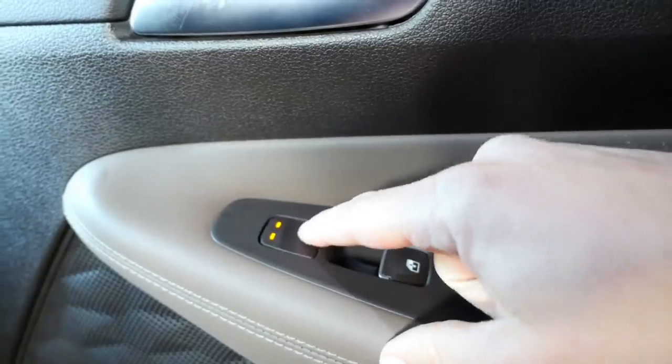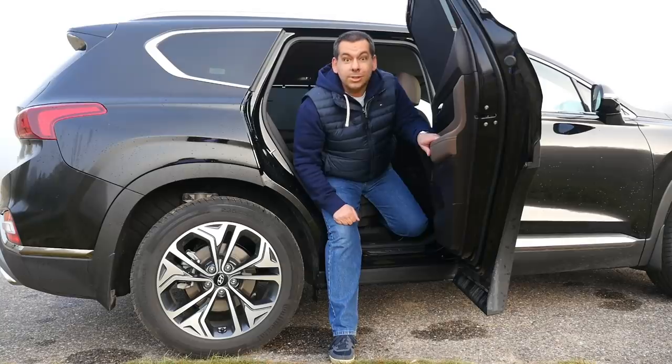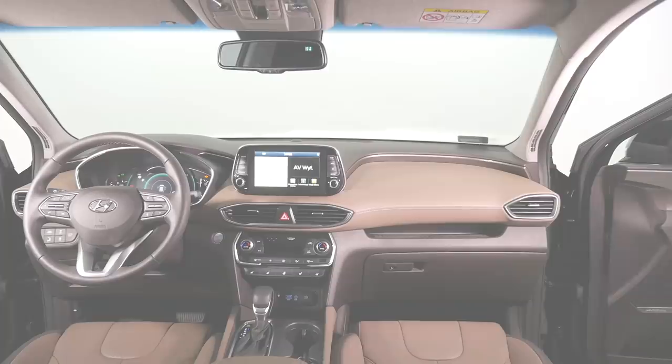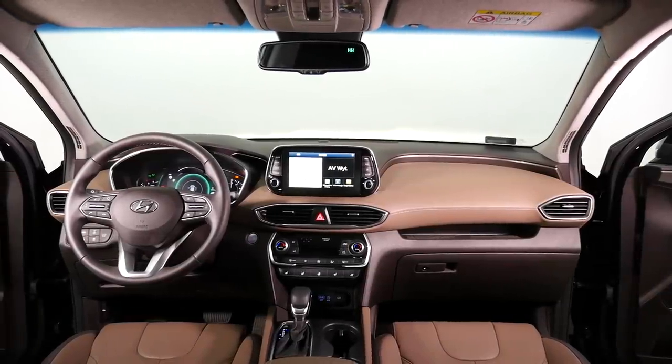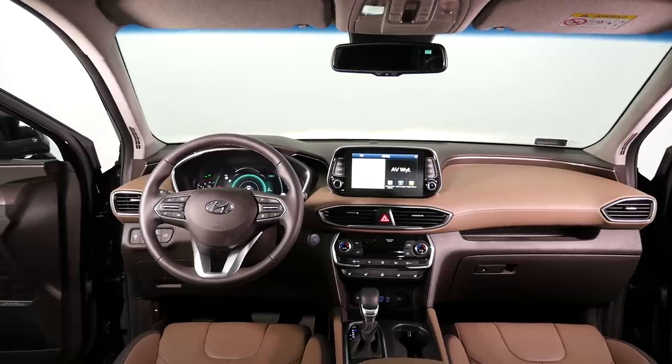The side seats are heated and there are ISOFIX points. There are also window blinds, and the doors cover the sills, so there's always less laundry for you. It's comfortable and elegant in the front, with cup holders, USB ports, an induction charger, and storage.